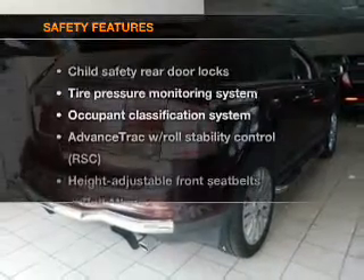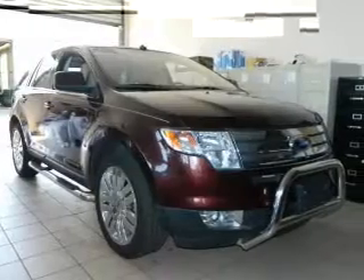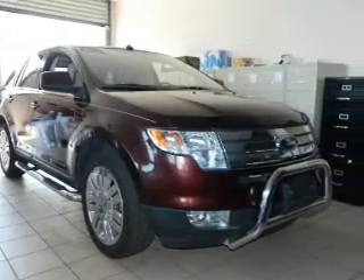If safety is a high priority, rest assured knowing that these top safety components are included: stability control and low tire pressure warning.